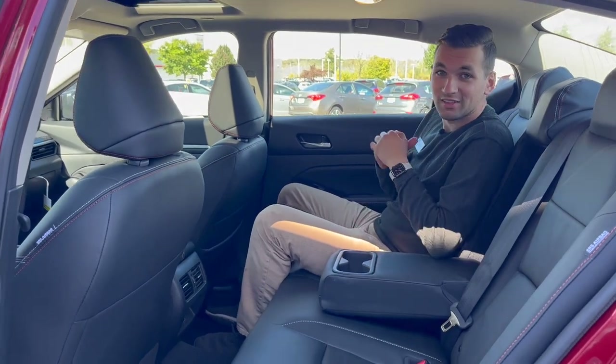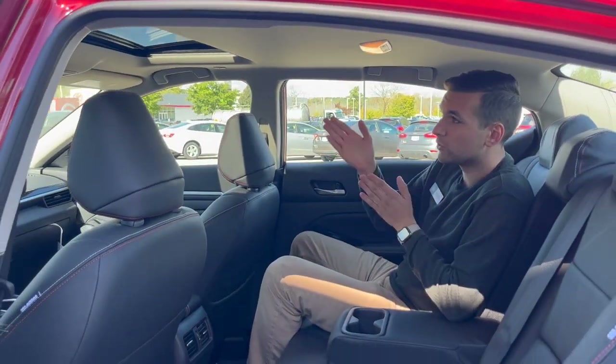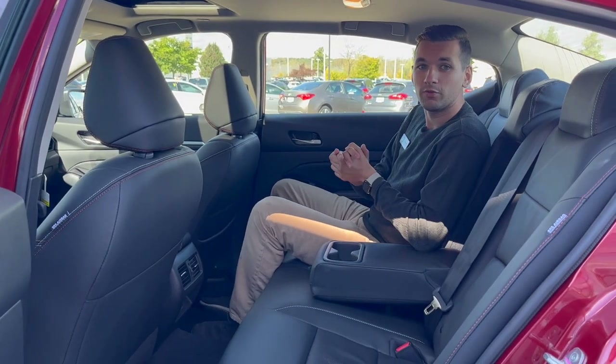There's a nice little armrest as well, and I did forget to mention the sunroof in the front — so if you want nice cool air in here or just to see outside, that's a really cool feature to have.